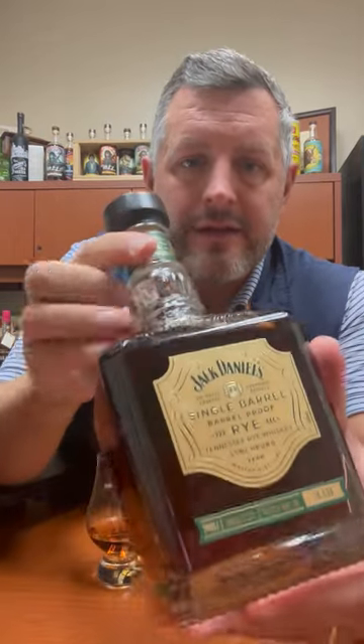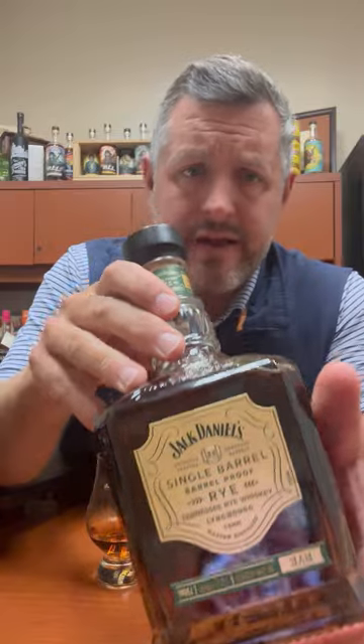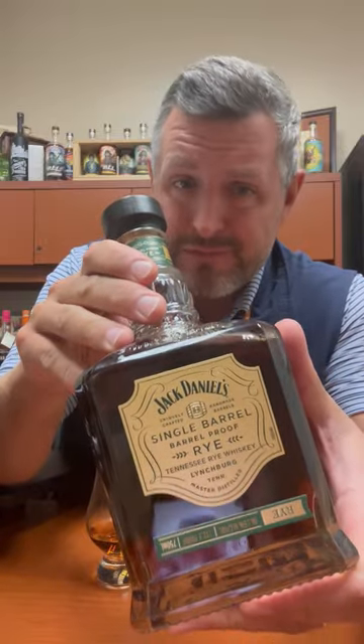Today I've got the latest version of the Jack Daniels Barrel Proof Single Barrel Rye. This particular bottling came in at 132.3 proof. Jack Daniels has just blown up in the last two or three years with these special releases — the 10, the 12, the barrel proof — they've all gotten phenomenally better, along with the Koi Hill and the Heritage.